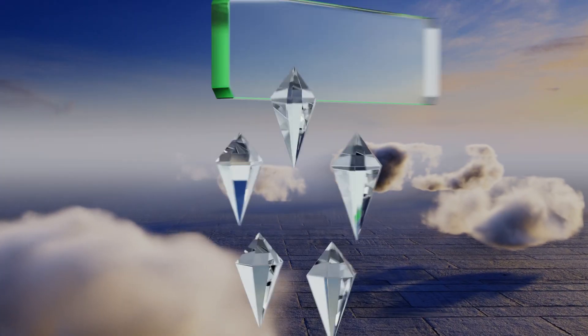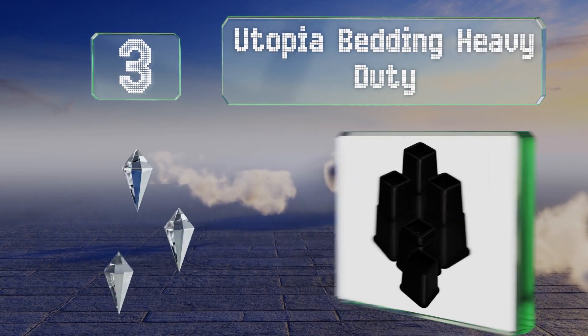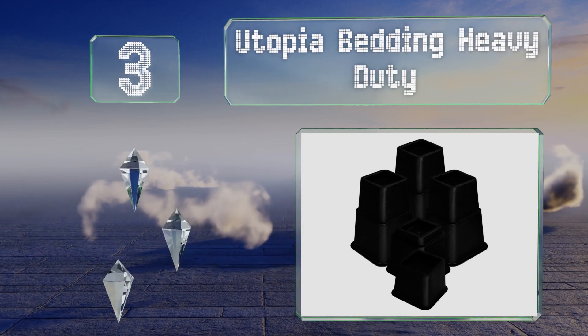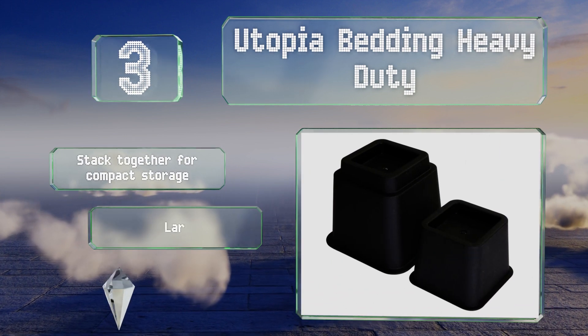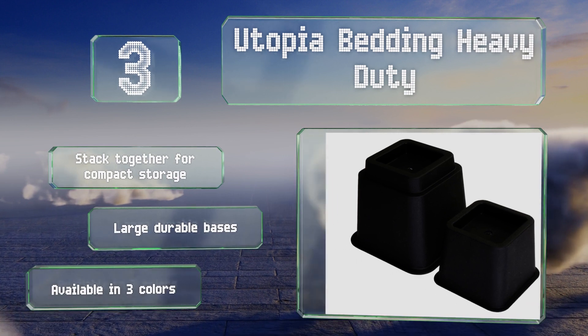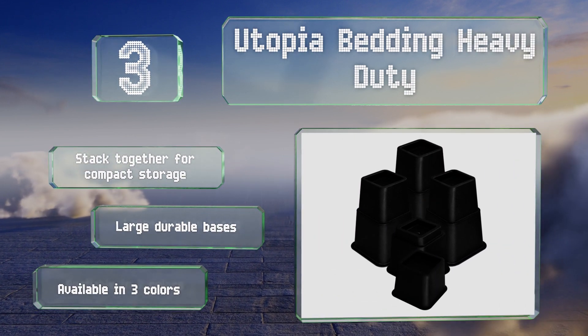Nearing the top of our list at number three, the Utopia Bedding Heavy Duty are made of rugged plastic that can withstand the weight of substantial sofas, tables, armchairs, and more. These come in a set of eight with deep recesses to hold everything firmly in place. They stack together for compact storage and feature large durable bases, and they're available in three colors.